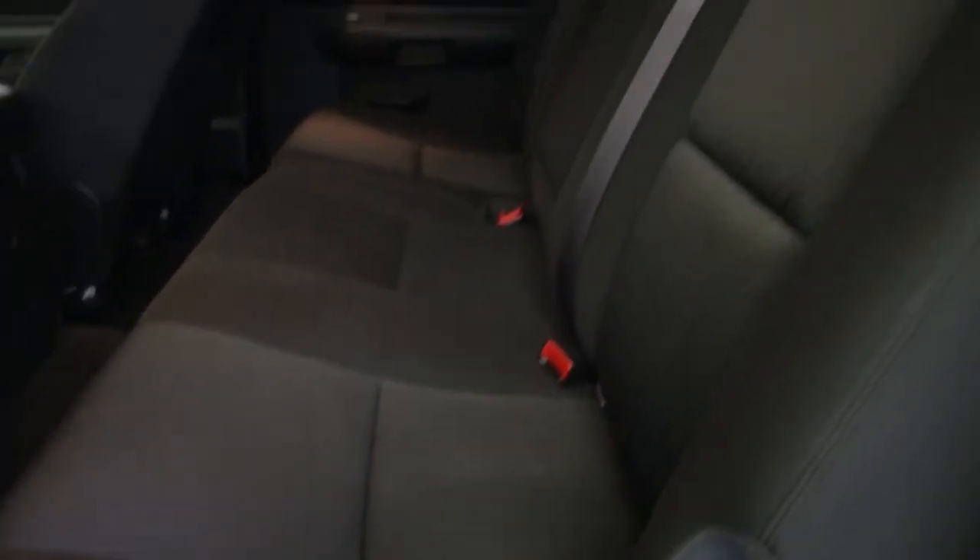Good shot of the interior fabric on this crew cab. Black cloth interior — doesn't even look like anybody sat back here.